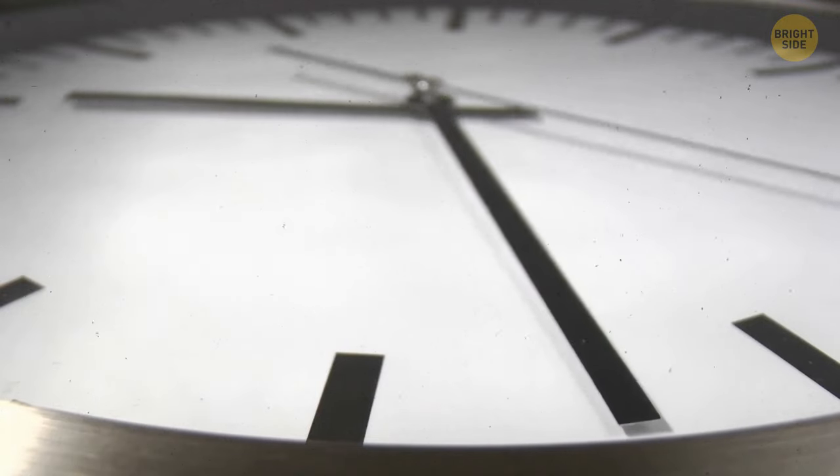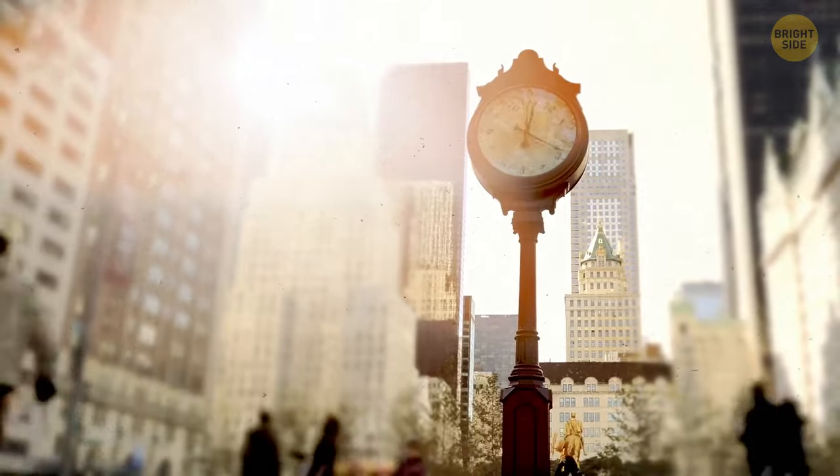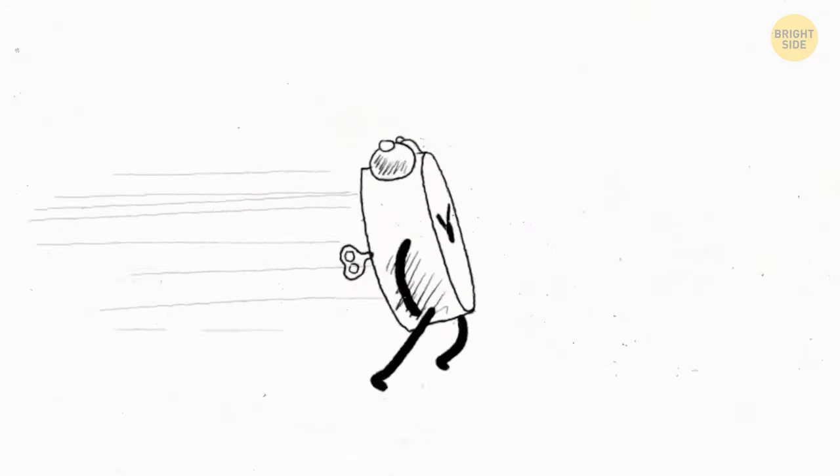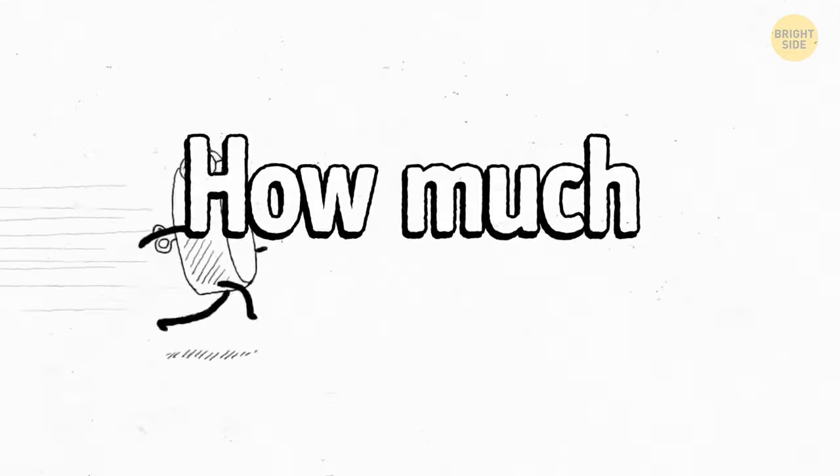When we were young, we were told that a second was 1/60th of a minute, and there are 3,600 of them in an hour. This information is so deeply rooted in our day-to-day activities that we rarely question it. How do we know how much a second really lasts?